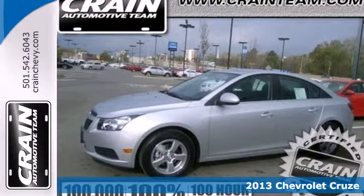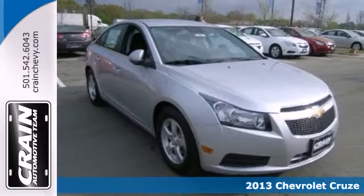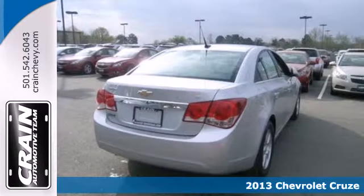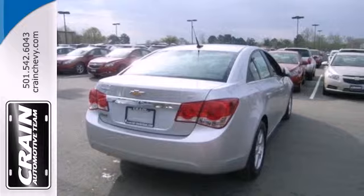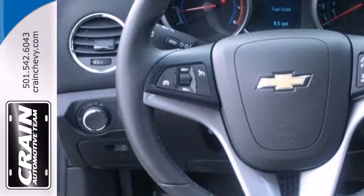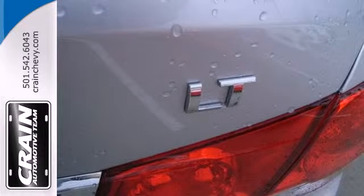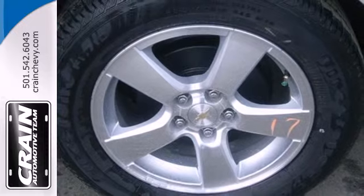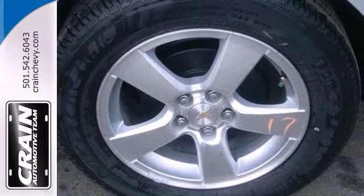Here's a 2013 Chevrolet Cruze. This is everything a compact car should be, combining efficiency, safety, and style all in one humble package. Enjoy its many convenient features like automatic headlights, keyless entry, and power windows, locks and mirrors. Listen to your favorite music with the included CD player, which includes an MP3 decoder. This affordable Cruze is great for running errands around town.